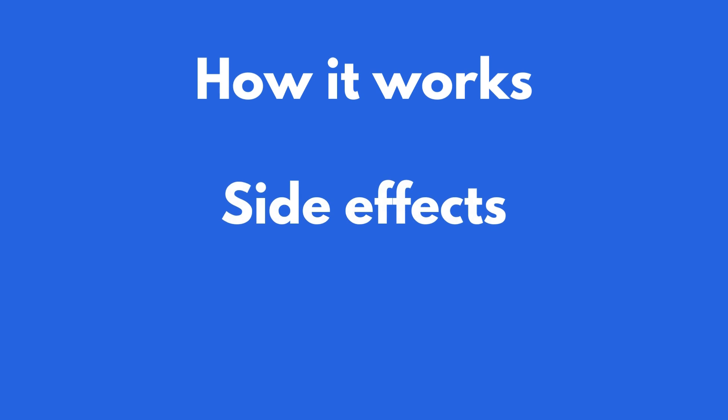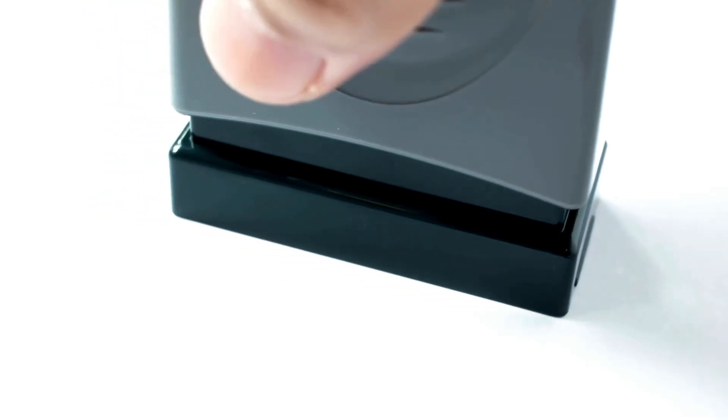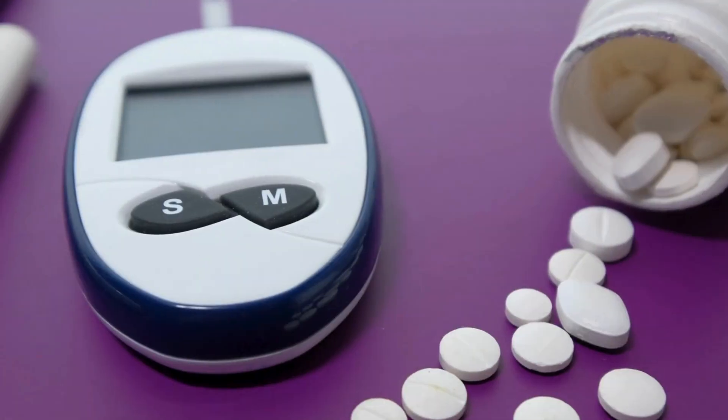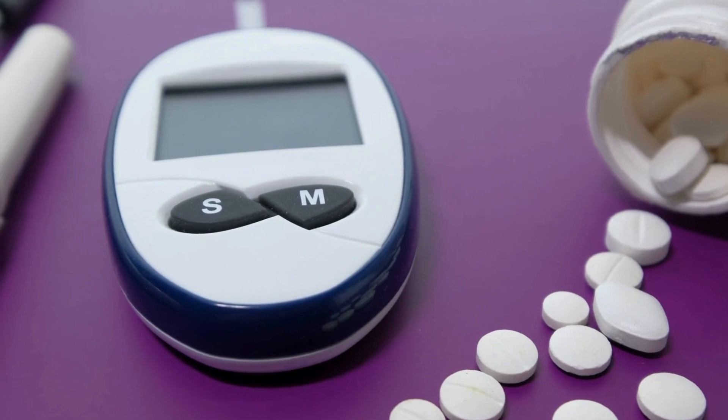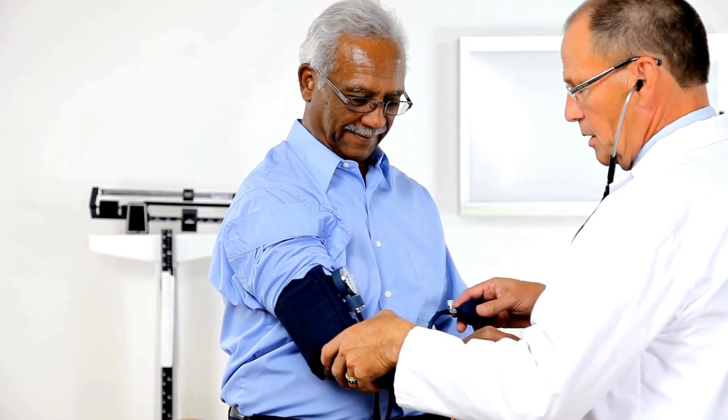We will discuss how it works, side effects you should know about, including a pretty scary one that's been circulating lately, and how much weight you could lose while taking it. Ozempic is a pretty new drug which was approved by the FDA in 2017 for the management of type 2 diabetes. During clinical trials, Ozempic not only reduced patients' blood sugar levels significantly, but it also demonstrated some protective effects for both the heart and the kidneys.